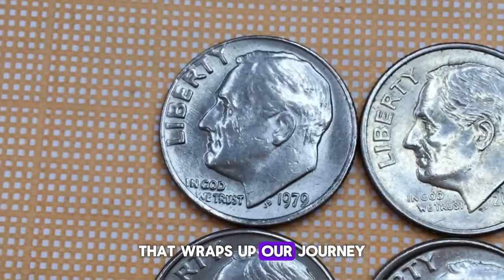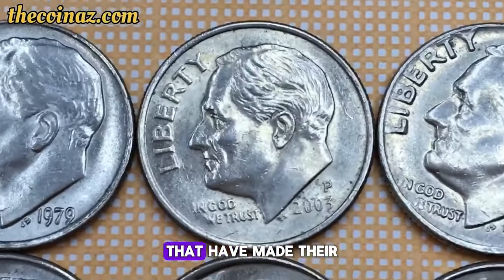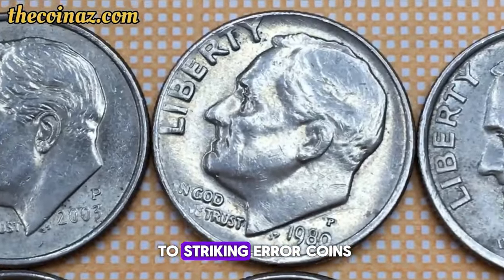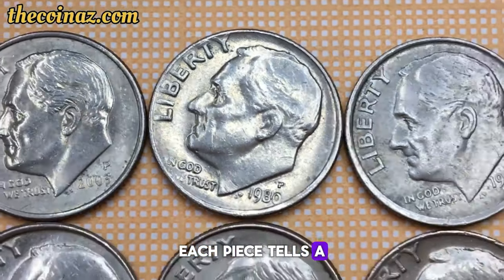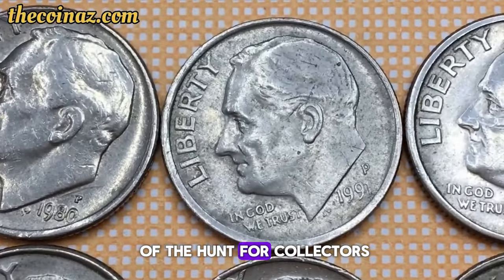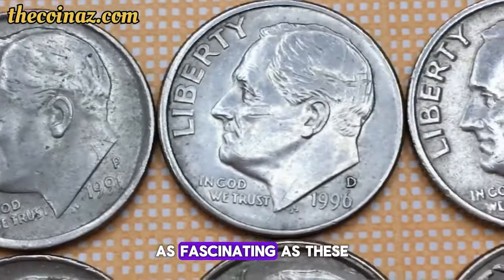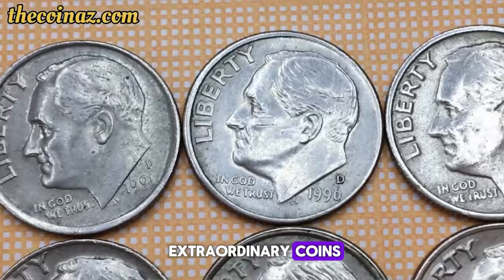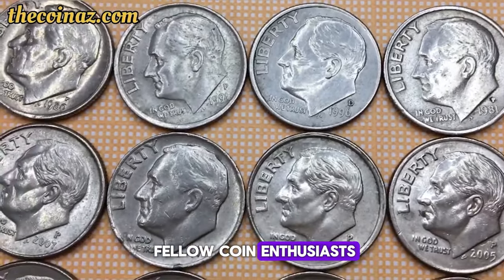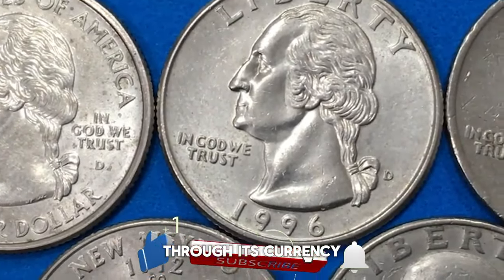That wraps up our journey through some of the rarest and most valuable U.S. coins that have made their mark at auctions. From centuries-old gems to striking error coins, each piece tells a unique story of history, craftsmanship, and the thrill of the hunt for collectors. If you found this numismatic adventure as fascinating as these extraordinary coins, don't forget to hit that like button and share this video with fellow coin enthusiasts.